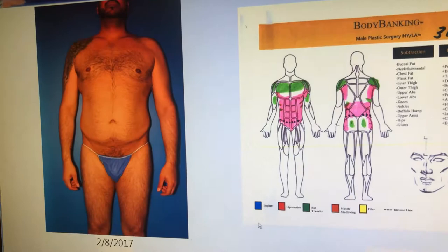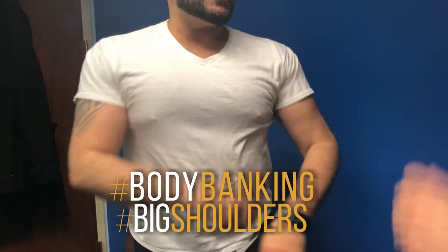You're not going to believe this. Here he is with his shirt on, but you can see — look at these shoulders popping and his chest. Take off his shirt for me.